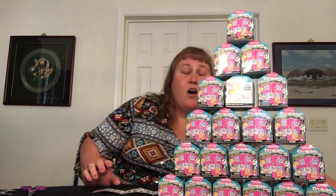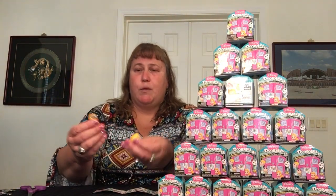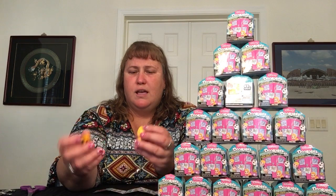I bought basically the whole case, minus a couple that somebody already bought, so I did get two freebies off the top of the box. If you get the last ones, you can use the shipping box as a display case. On the top of the box, we got Pluto and Rapunzel.